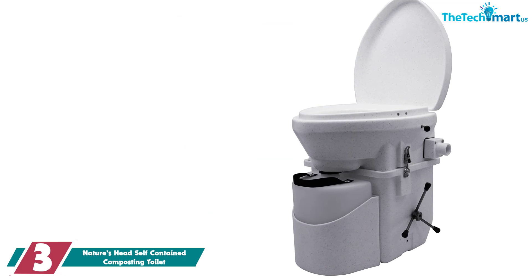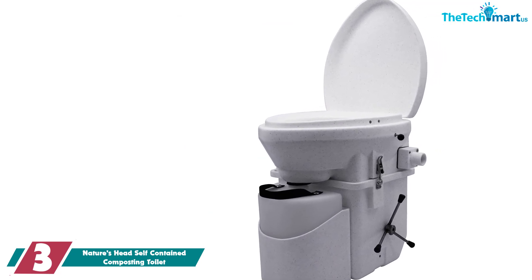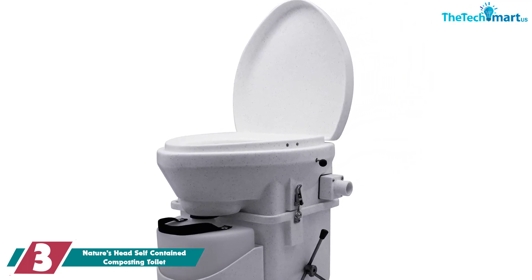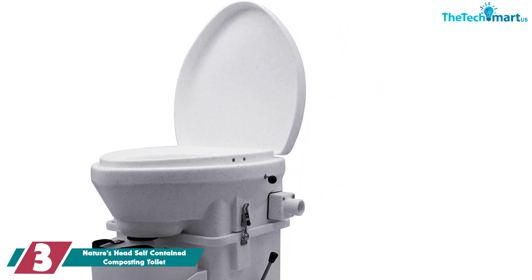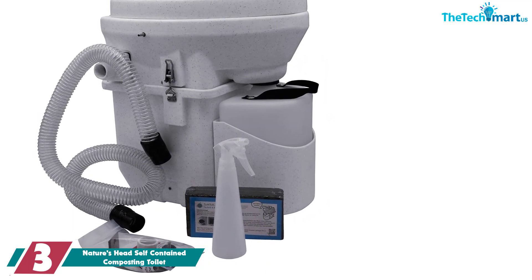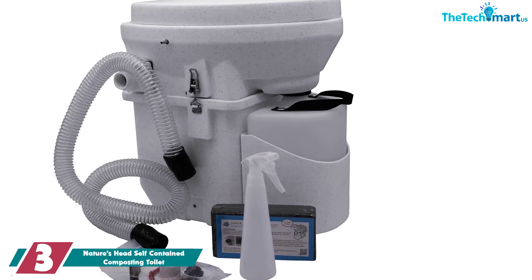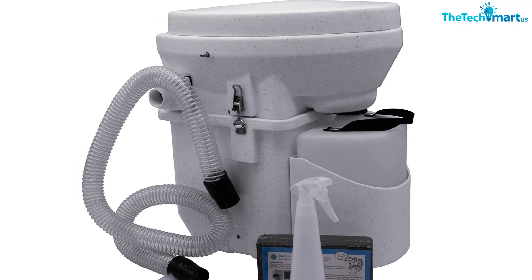At number 3, we have the Nature's Head Self-Contained Composting Toilet. If you're looking to install a toilet where traditional plumbing isn't readily available, a self-composting toilet could be a simple solution. This composting toilet from Nature's Head is completely self-contained and waterless, making it a great option for motorhomes and RVs. It uses 2 gallons of peat moss — not included — in the base, allowing you to easily and conveniently compost without the use of water.